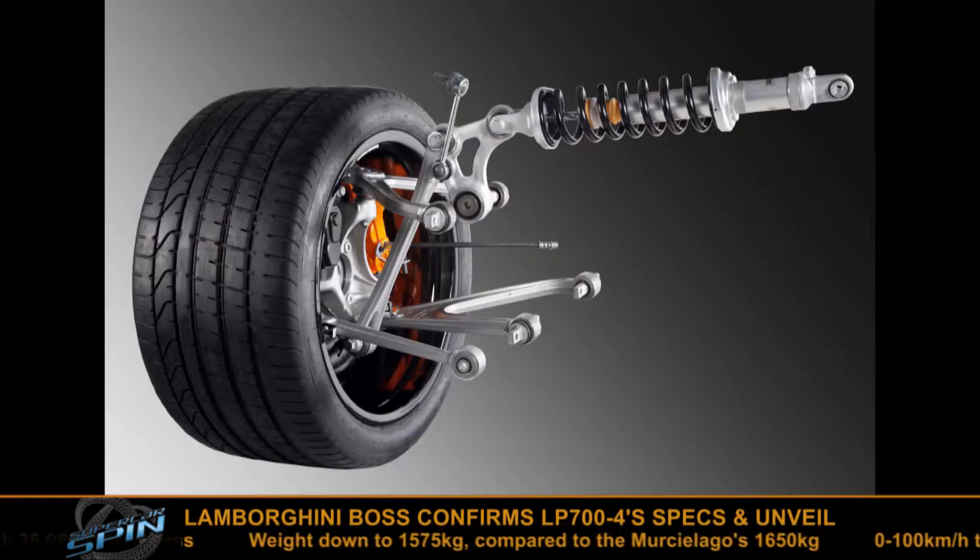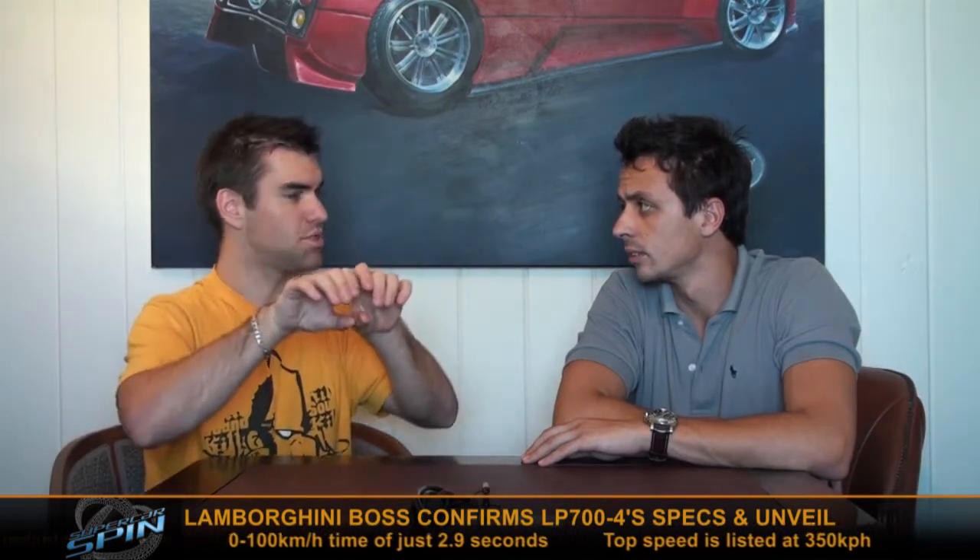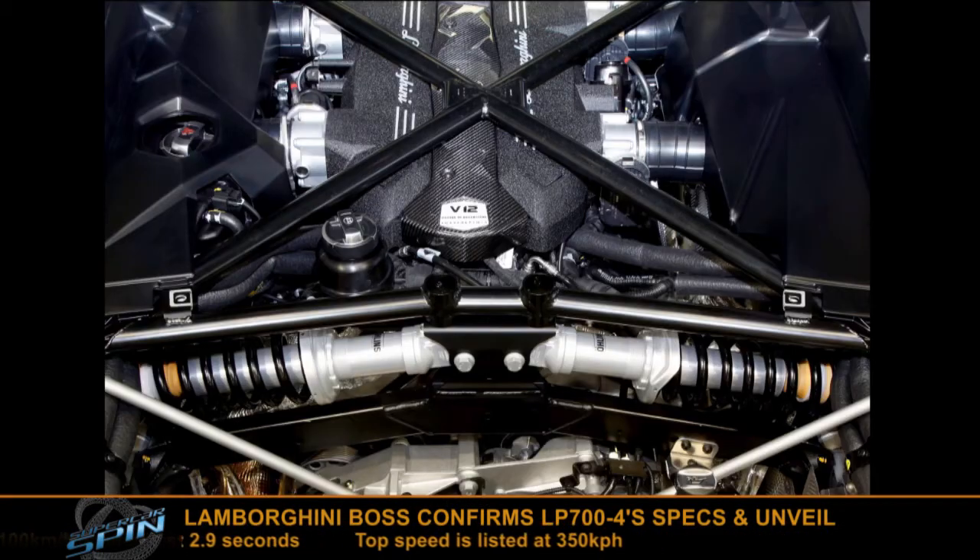And the new suspension system, which you can see in the images now, it's F1 inspired. It's quite interesting because it's inboard suspension just like you find on an Aston Martin One-77 or a KTM X-Bow, where the linkages go up and the actual suspension shocks are mounted horizontally in the engine bay — very clever, just like on a race car. And it's been confirmed the Aventador will debut in Geneva.